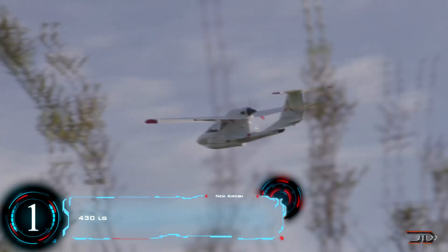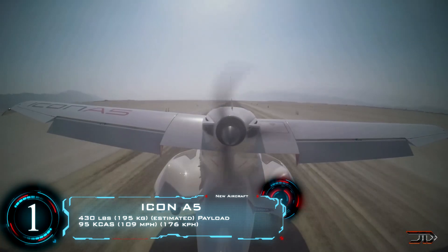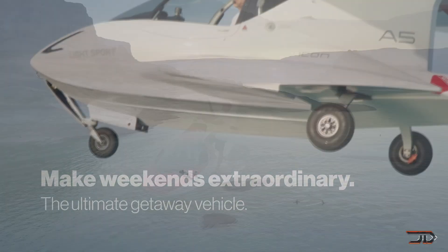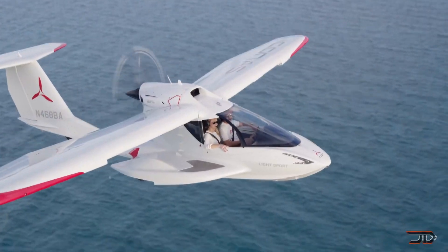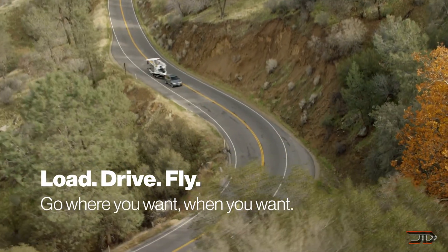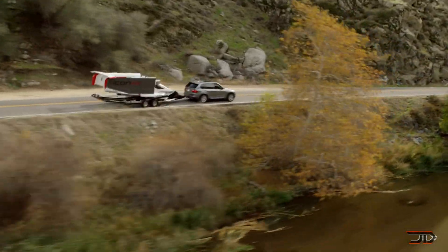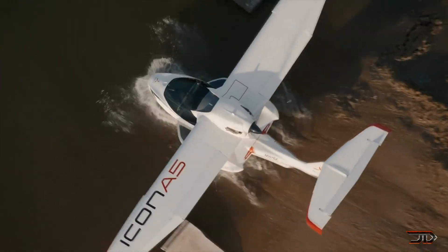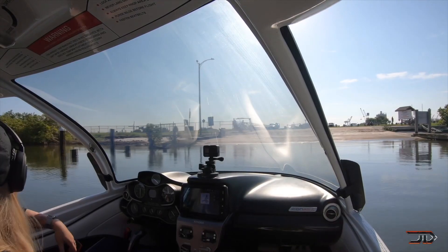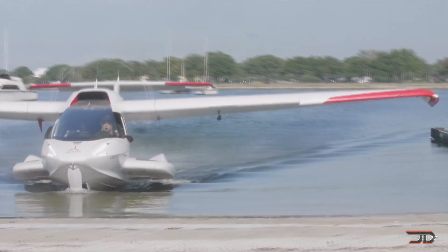At number 1, the Icon A5. This all-new amphibious craft is making waves. At 23 feet long, it is comparatively sized to a small boat with the handling of a jet ski, and it has folding wings so it can be stored in a garage and towed to the local lake. The two-seater has a 400 mile range and a max takeoff weight of around 1,500 pounds, featuring a parachute and optional two-axis autopilot. A fully equipped model starts at around $389,000, and considering the price of an all-new powerboat, this aircraft is likely to do quite well.